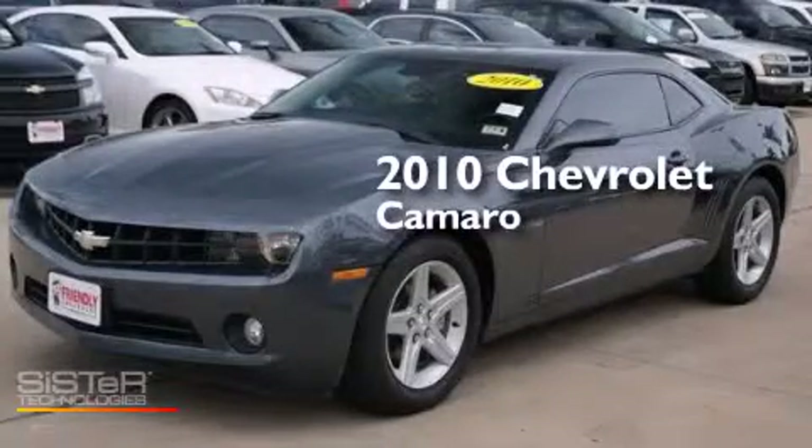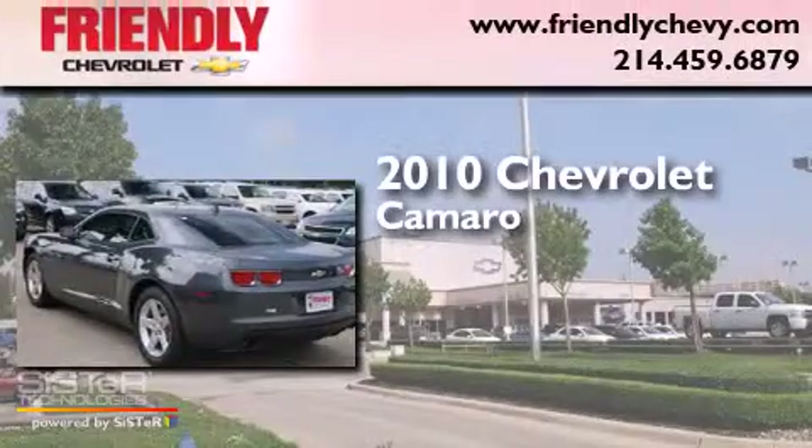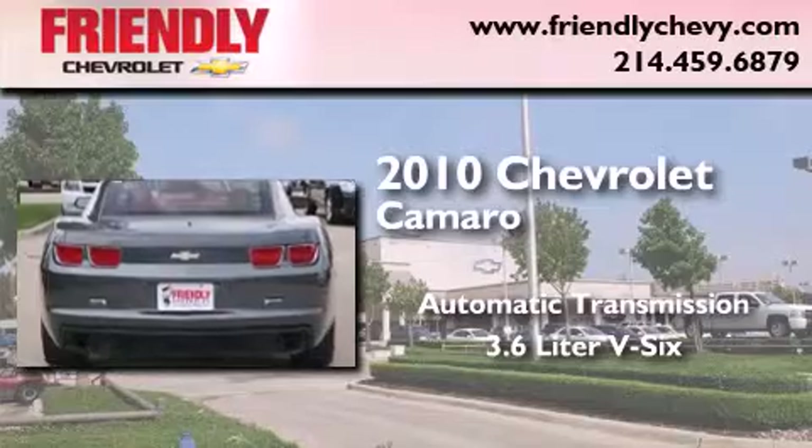This is a certified pre-owned 2010 Chevrolet Camaro. This car has an automatic transmission and a 3.6-liter V6.